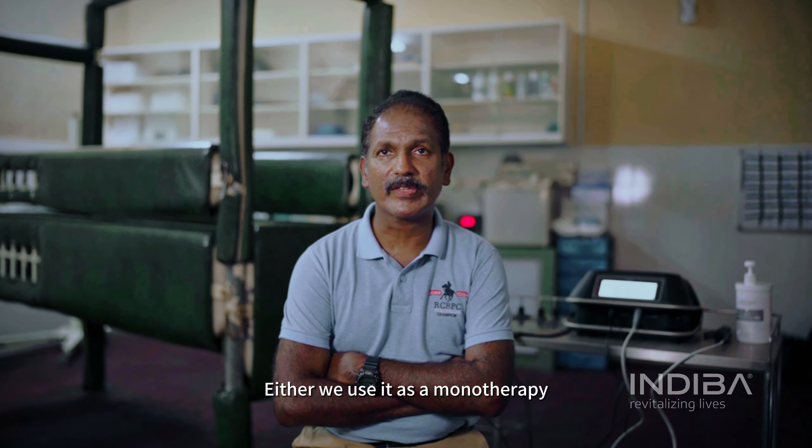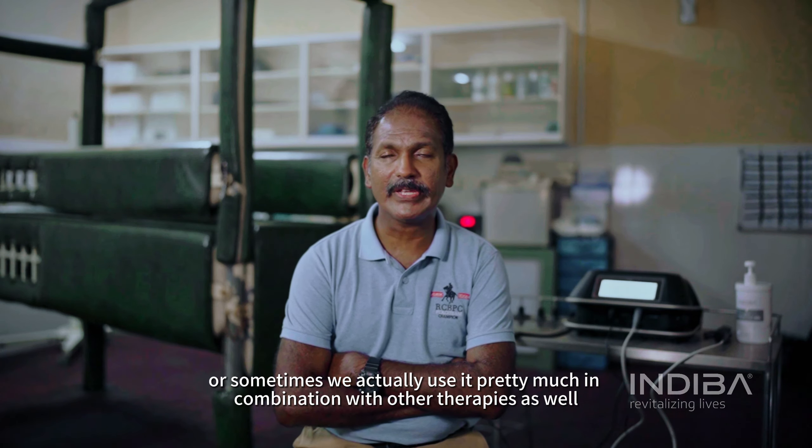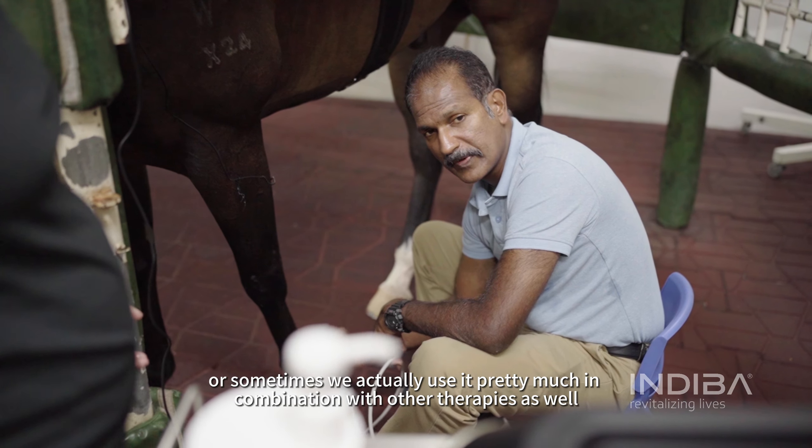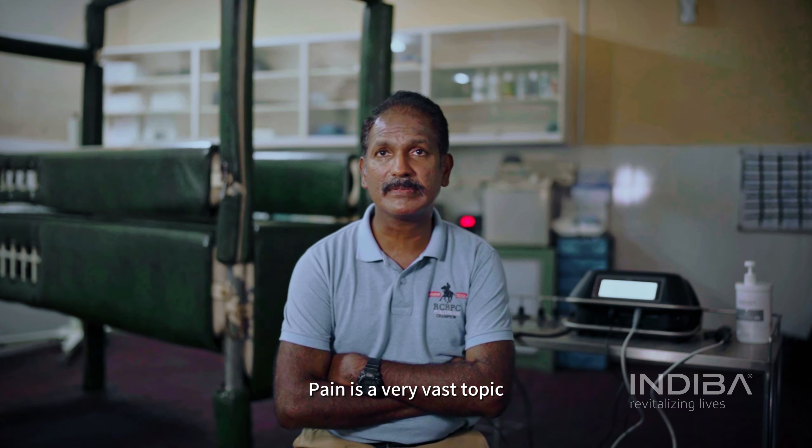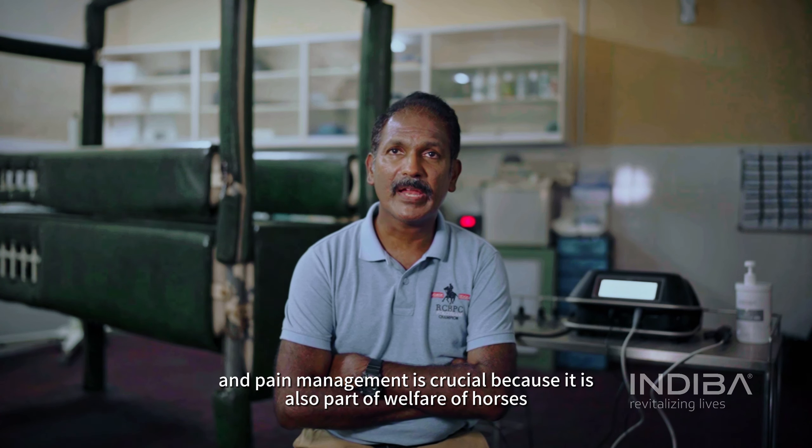Either we use it as a monotherapy, or sometimes we actually use it in combination with other therapies as well. Pain management — yes, pain is a very vast topic, and pain management is crucial because it's also part of welfare of horses.